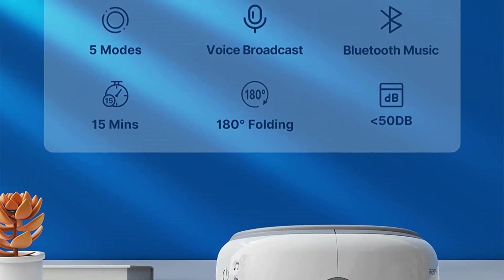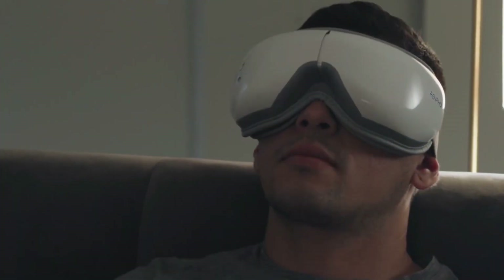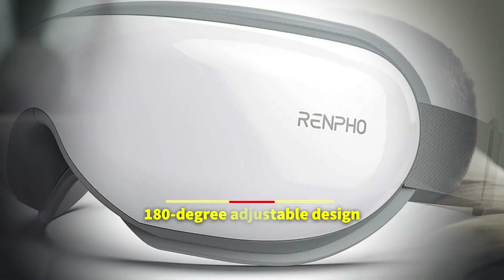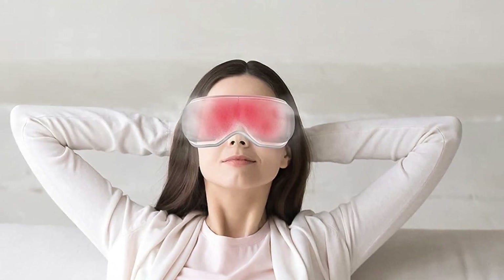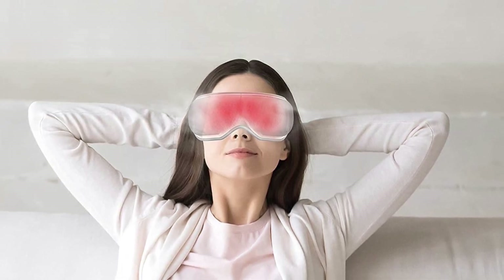The Bluetooth functionality of this eye massager is what we adore the most because it enables you to relax while listening to your favorite music. You can massage your eyes specifically thanks to its 180-degree adjustable design. Additionally, it may be folded up into a little package, making it portable. We've given this smart eye massager our best overall award due to its distinctive, portable form and well-established massage advantages.